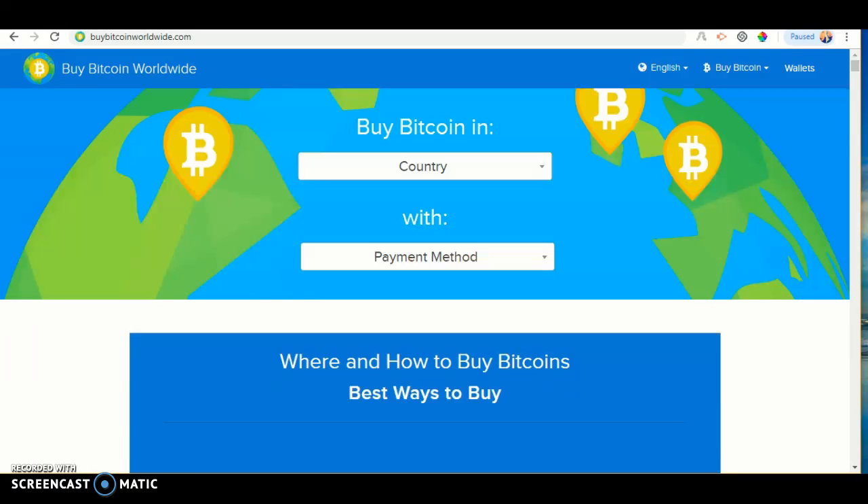Hello and welcome back to another video. Today I will show you how to buy Bitcoin in Nigeria using the Buy Bitcoin Worldwide website. So let's get started.